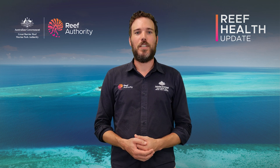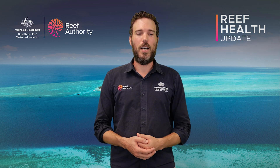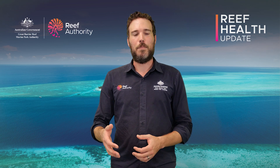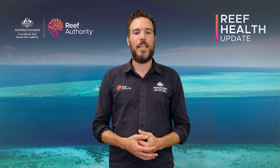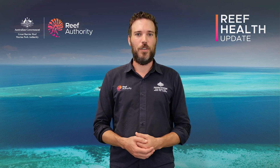Over the coming week we'll have a vessel visiting reefs within the Capricorn Bunker Group in the southern region of the marine park. They'll be looking at the impacts of tropical cyclone Alfred as it passed to the south of the marine park, and any damage that might have come from swells that were generated and impacting those reefs.